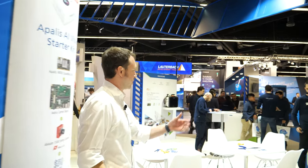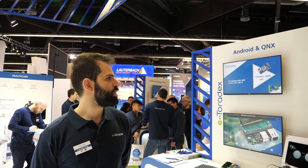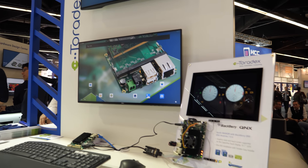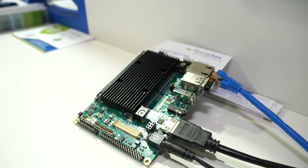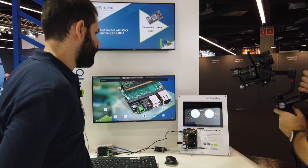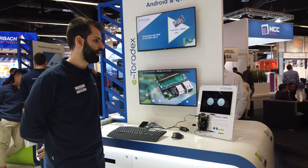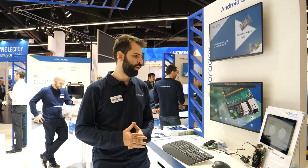We're also showing solutions around Android and QNX. My name is Leonardo, I work for the technical marketing team at Toradex, and I'm here presenting Android and QNX. Android has been running on Toradex hardware for a while, and here we have an Apalis iMX8 Quad Max hooked to the HDMI display in front of you. This Android is an offering from one of our partners, Kinetics. It is open source, so you can customize it yourself or have a third party customize it. It also has integrated over-the-air updates from Kinetics and others.